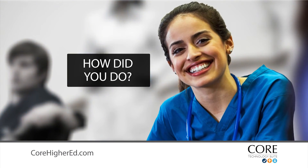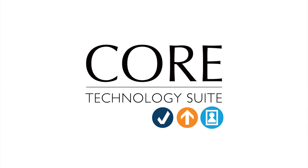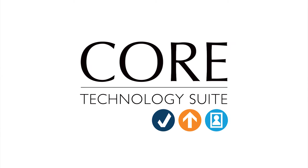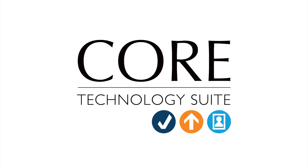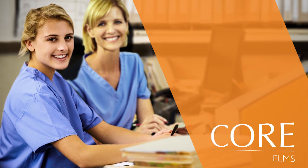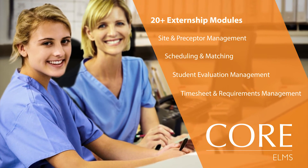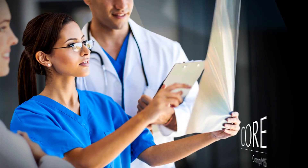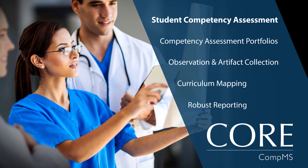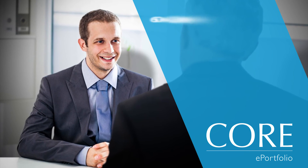So how did you do? Healthcare education is continuously evolving, and the Core Technology Suite is leading the way, supporting the needs of healthcare programs throughout higher education with three web-based software applications: Core ELMS to better manage field externships and career placement, Core CompMS to manage competency-based student assessments, and Core Electronic Portfolios.